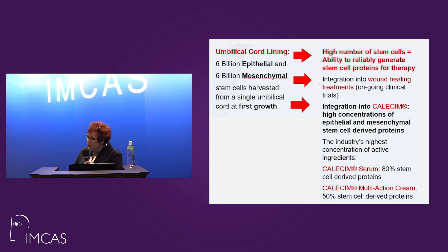Calisum is an integration of the highest concentrations of the epithelial and mesenchymal cell-derived proteins. In the serum, which is what we use post-procedure, you have 80% stem cell-derived proteins — you don't have the cell, you have the proteins. In the cream, which is an ongoing treatment, you have 50%.